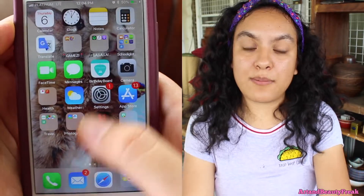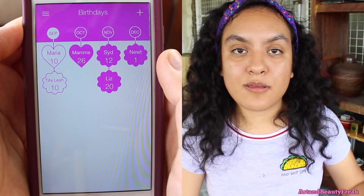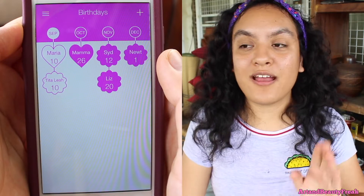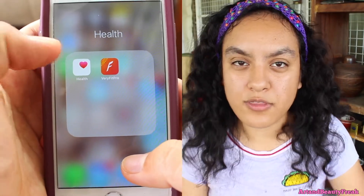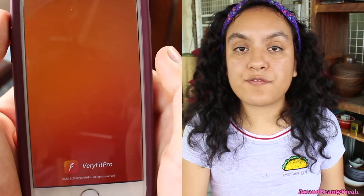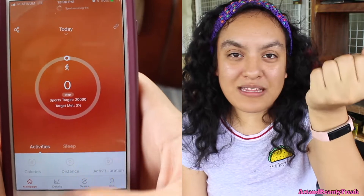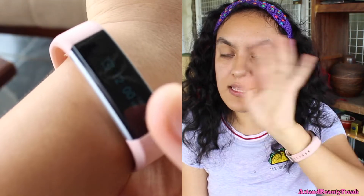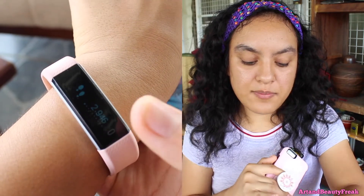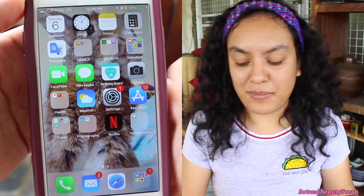Next to it, I have the Birthday Board — I downloaded this because I kept forgetting people's birthdays. This app is great because it will tell you a week before the person's birthday. Then I have the camera, which I use quite a lot. Under that, I have a Health folder with the Health app and VeryFit Pro, which is for my watch — I like to call it my Apple Watch but it's not. It's basically a faux Fitbit. It tracks steps, calories, kilometers, time, and day. Next to it I have the weather app with tons of places I'm usually in. Then settings and the App Store.